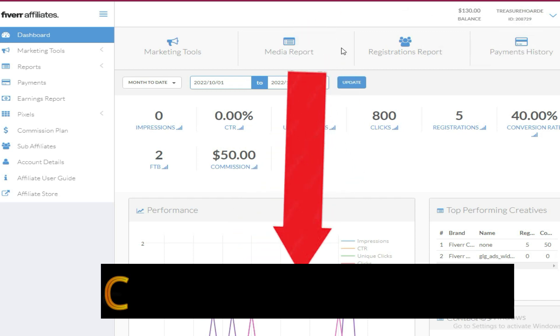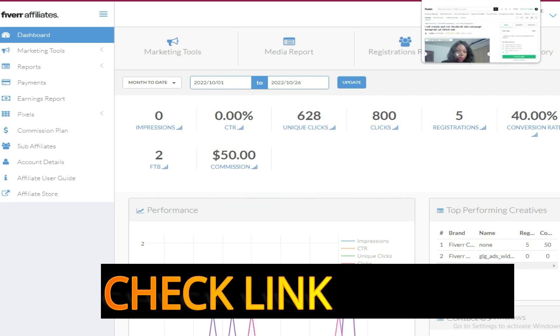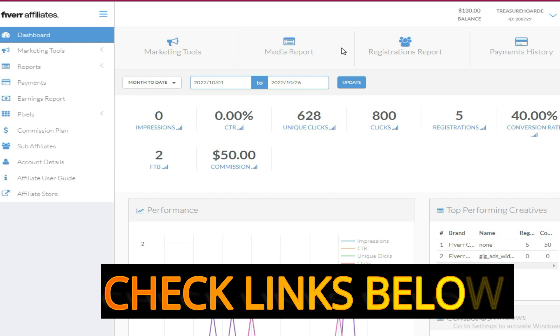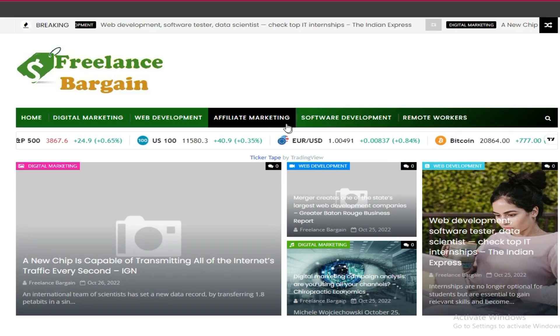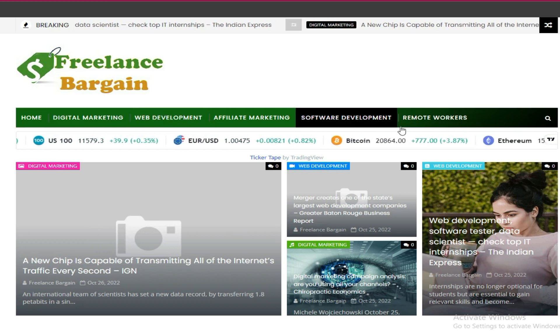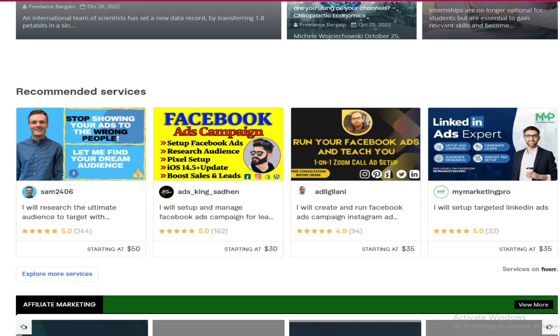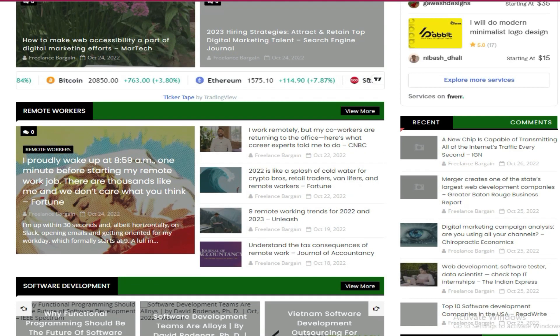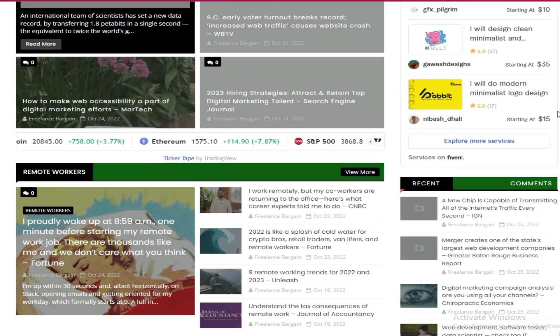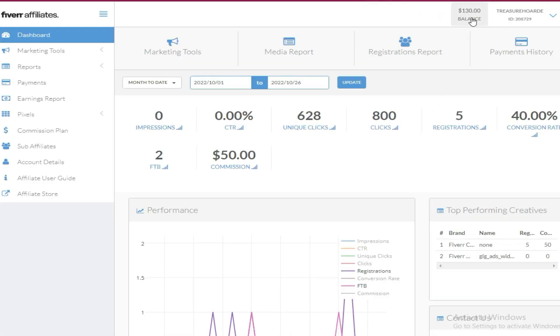If you want to get a Fiverr auto blog today for promoting your Fiverr affiliate, I also send paid traffic to help boost my conversions. For example, if I run a campaign on Facebook, I can target people who want web development, digital marketing, software development, and more. When they come to the blog, they'll see the Fiverr affiliate ads and may be interested in what's offered, giving me conversions on my Fiverr affiliate account.